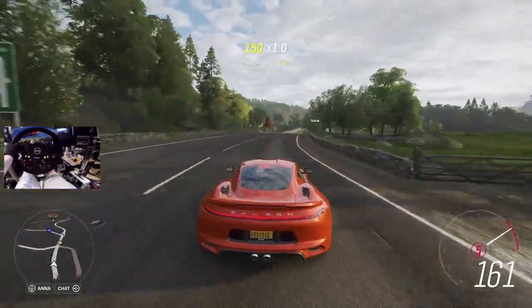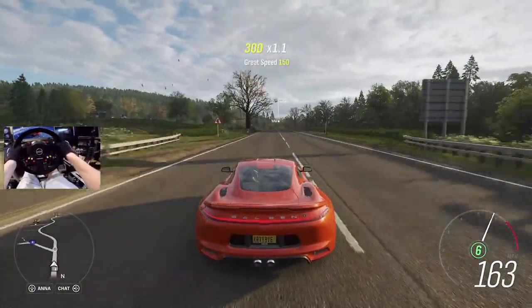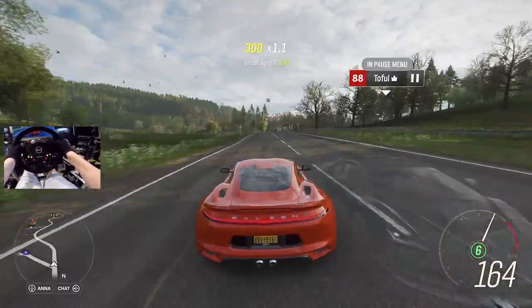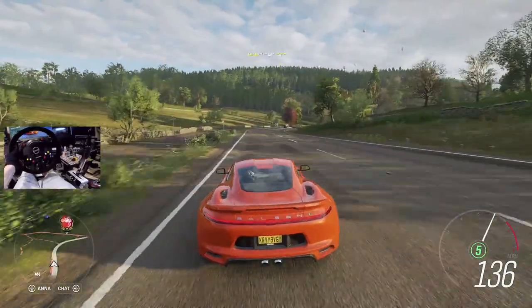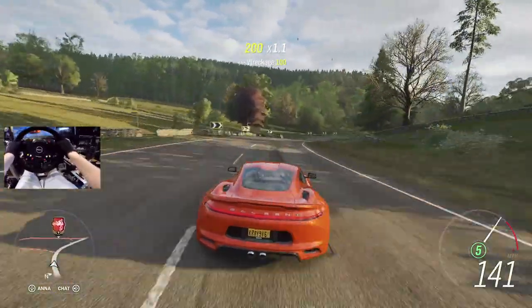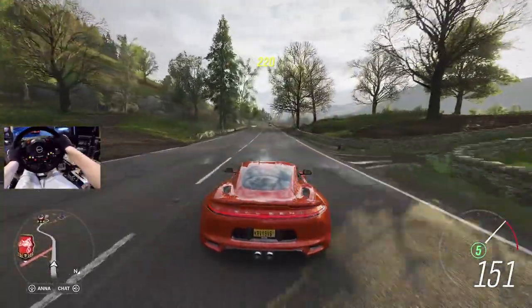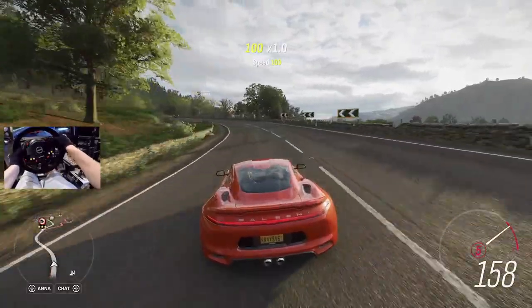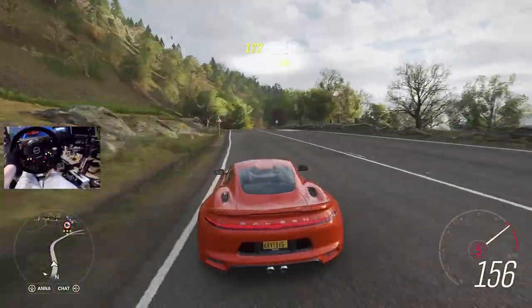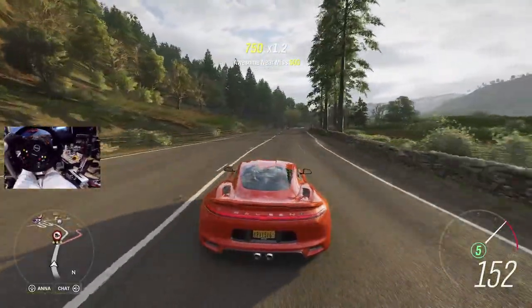I did see Forza Horizon 5 get talked about on the live stream. They were saying about the brand new weather system they have going on - it's going to be pretty damn lifelike. I'm really excited to see the finished product on Forza Horizon 5. I cannot wait for a new map, man. That's the biggest thing for a lot of people - just a new map. I'm really hoping that the map is as big as they say it is.